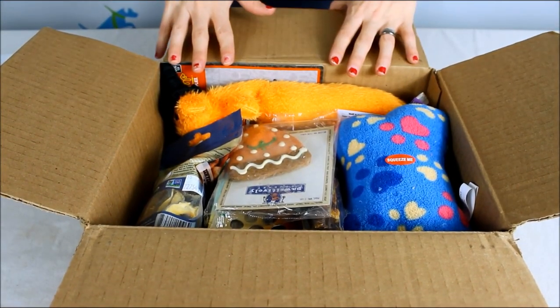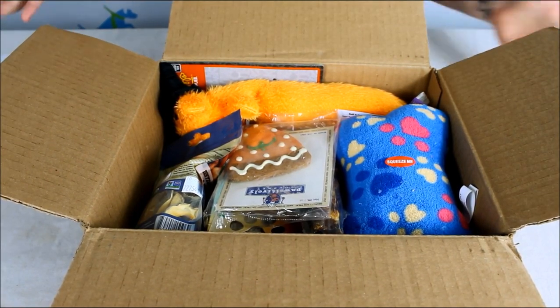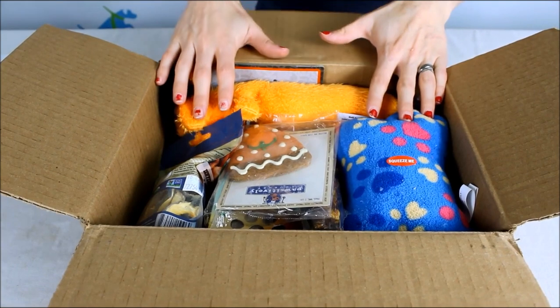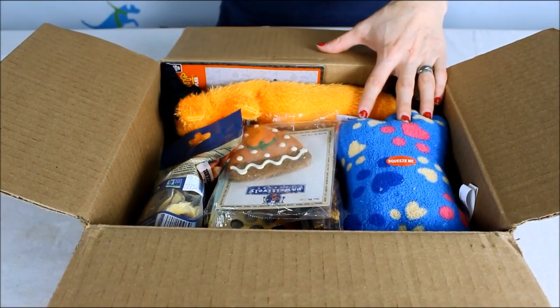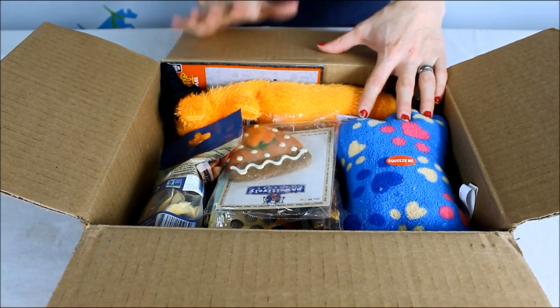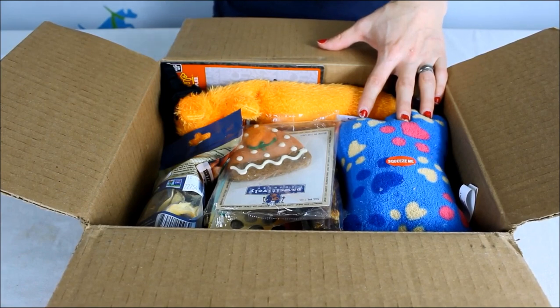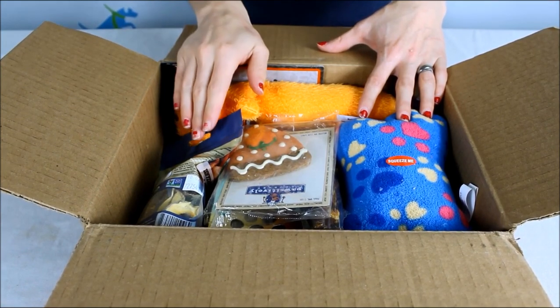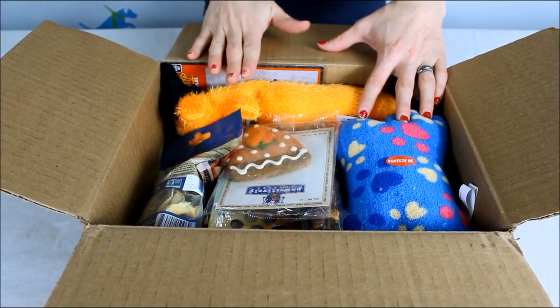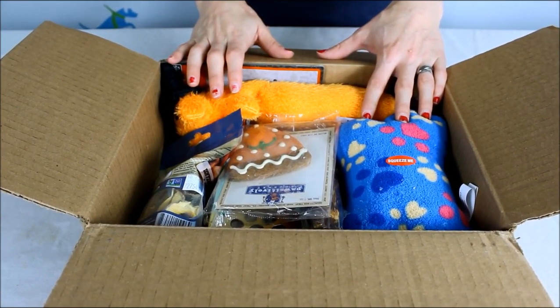With Surprise My Pet you can do a box for a cat, for multiple cats, or for your dog — I chose my dog. You can get the box for one month for $30, a three-month subscription gets you a discount down to $28, and one year gets you down to $26. It's pretty average as far as subscription boxes go, maybe a little more expensive than some, but they use higher quality products so you have to keep that in mind.